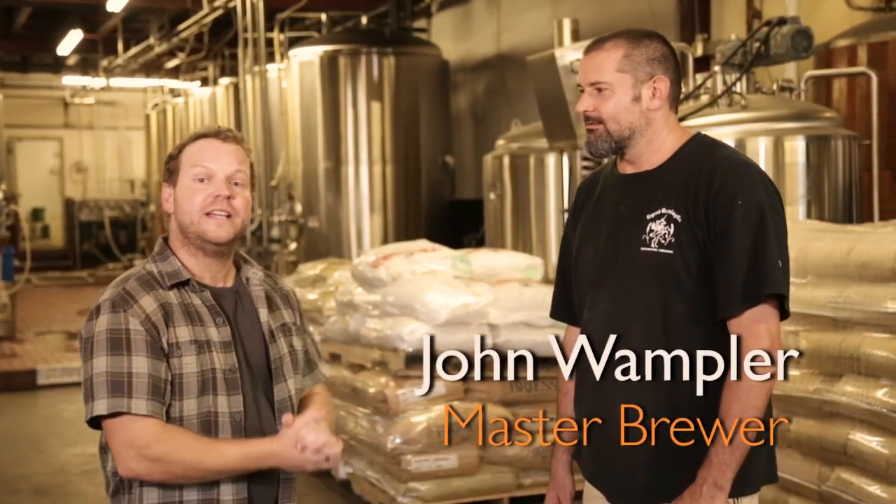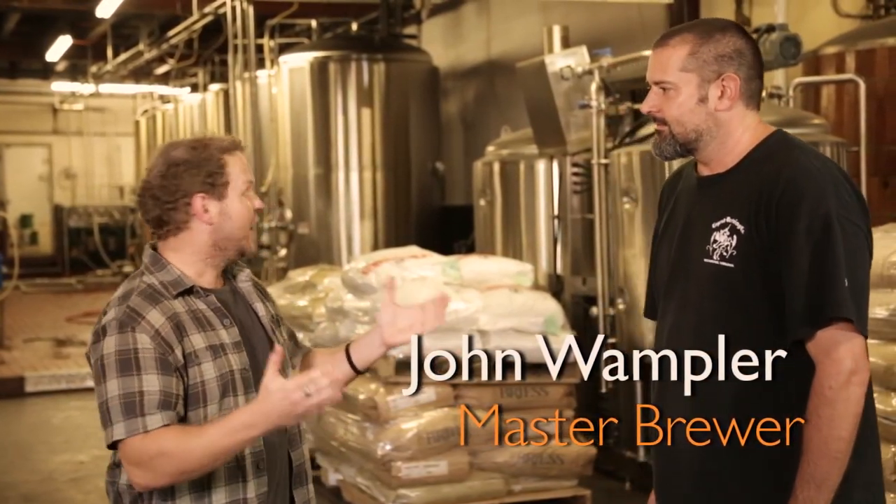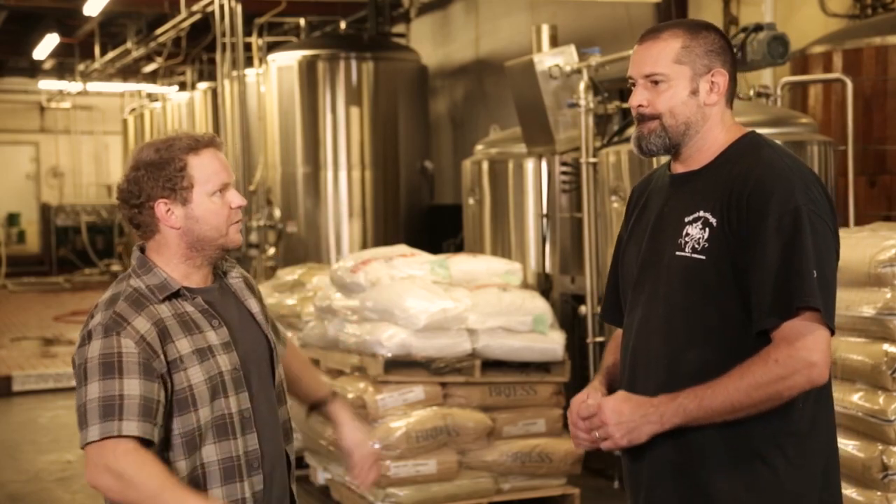We are in the heart of the brewery. I am with John Wampler, the Production Manager and Master Brewer here at Legend. Very impressive setup you have here. Tell me about how it all started, what you had in the beginning and what it's ended up being right now.